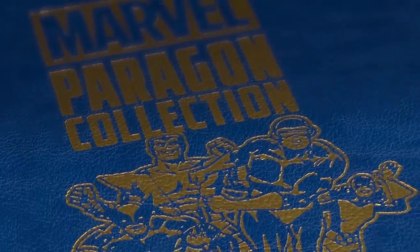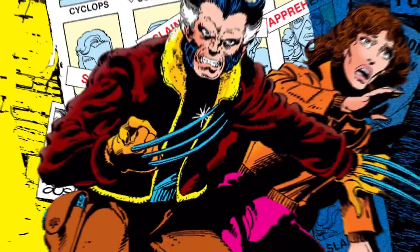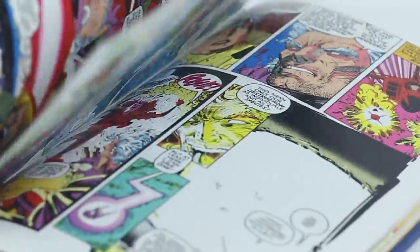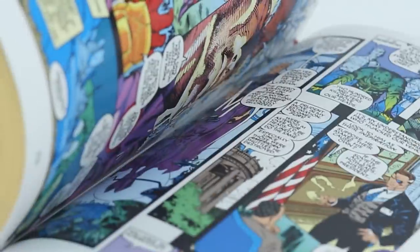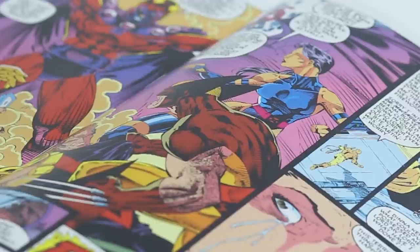Chris Claremont, of course, is a legendary Marvel creator penning some of the most iconic mutant storylines of all time. And this Paragon Collection bundle of his works has never been featured in such an extraordinary format. The Paragon Collection Bundle includes a gorgeous oversized 7 by 10 and a half inch tome wrapped in a faux leather cover and collects 448 pages of the greatest Marvel comics of all time written by iconic creator Chris Claremont.